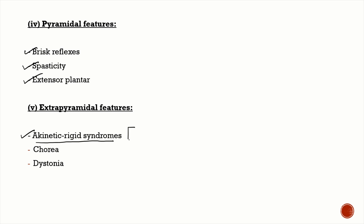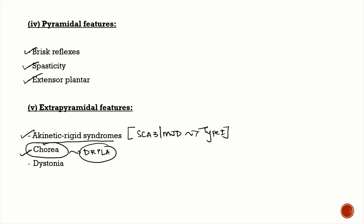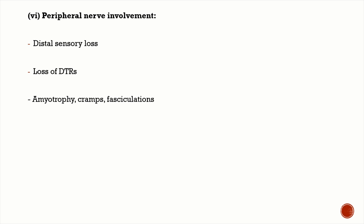Extrapyramidal features include a parkinsonian or akinetic rigid syndrome, commonly seen in SCA 3 or Machado-Joseph disease — specifically type 1 SCA 3. Chorea is very classically seen in dentatorubral-pallidoluysian atrophy — very important MCQ. You can also have dystonia and peripheral nerve involvement, including distal sensory loss, absent deep tendon reflexes, cramps, fasciculations, and muscle atrophy. Peripheral nerve involvement is most prominently seen in SCA 2.